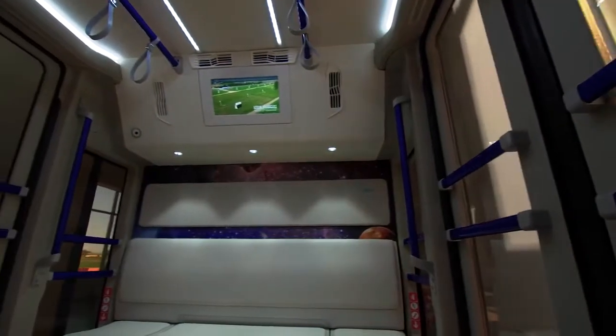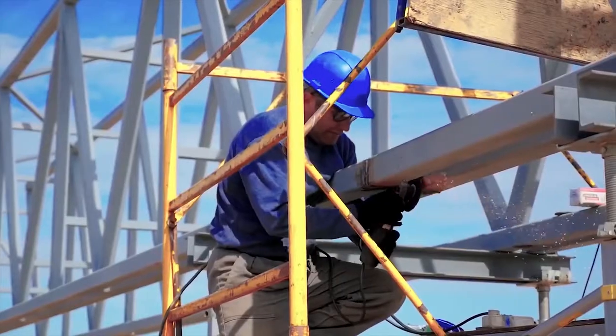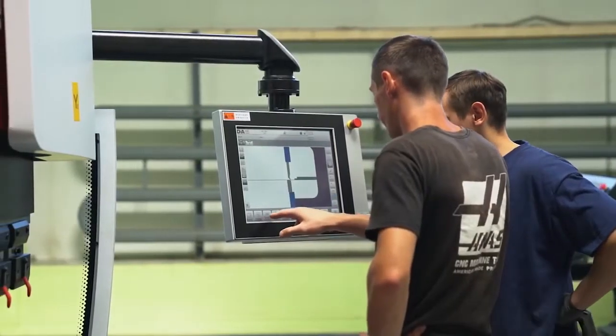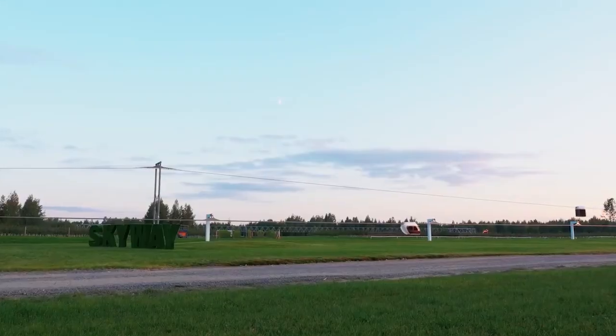The Skyway electric motor will make the atmosphere cleaner. To provide the best quality of transport, Skyway uses the most advanced technology: a 3D experience digital platform and American Haas equipment, used in aircraft and space rocket construction.